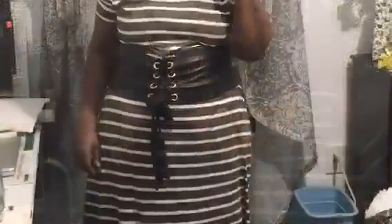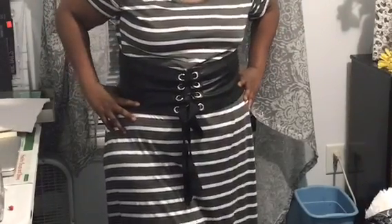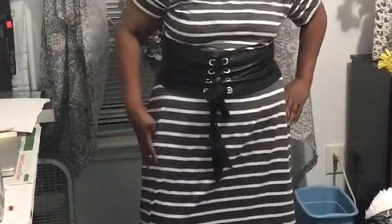I'm wearing this long maxi dress with holes on the shoulder. It's a casual type dress — you can dress it up with jewelry. I decided to put a silver choker necklace around my neck and a black and white belt around the waist to bring this dress out and give it some appeal, because it's such a plain dress.